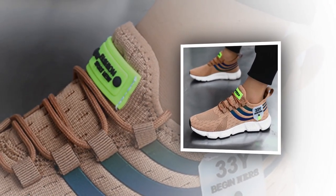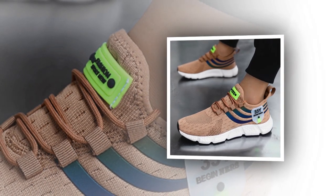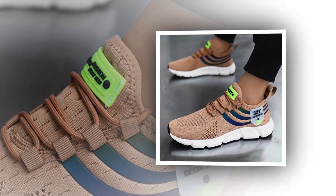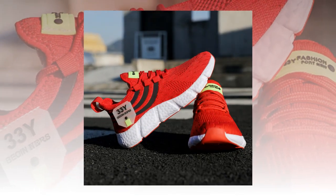Durability is another area where these shoes shine. The outsole is made from hard-wearing EVA, which not only provides cushioning but also stands up well to regular wear and tear. Whether you're wearing these on concrete, dirt paths, or the treadmill, they hold up exceptionally well, maintaining their grip and cushioning over time.